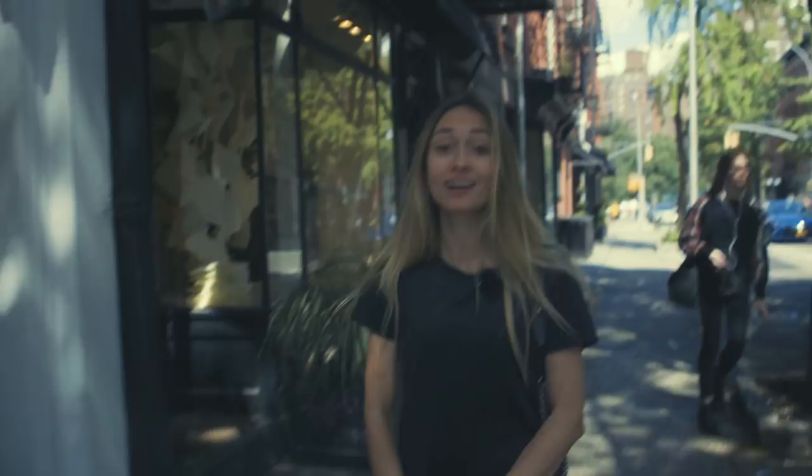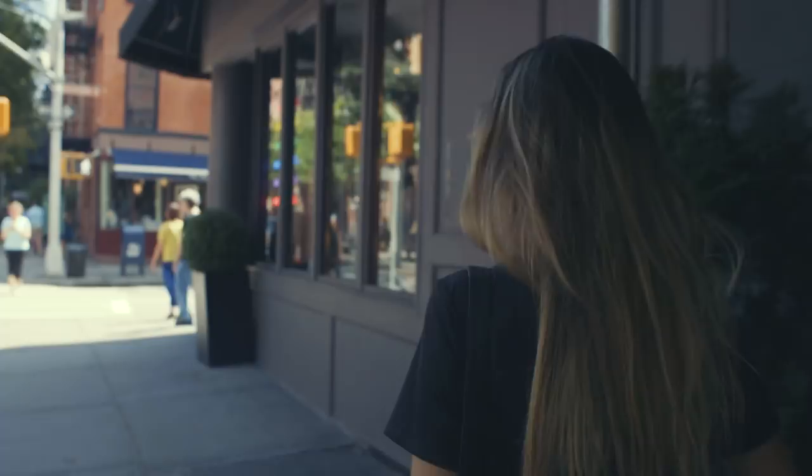This is Bleecker Street. It runs through several neighborhoods, but this is a more relaxed, posh, high-end part of it. I love it. It's full of all these really cool boutique designer stores. This is like a specialized high-end photo book shop. Beautiful.